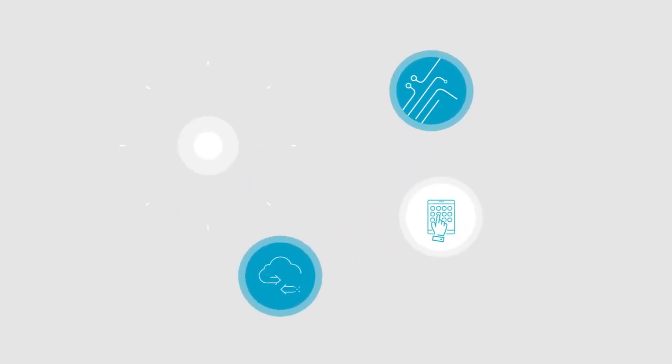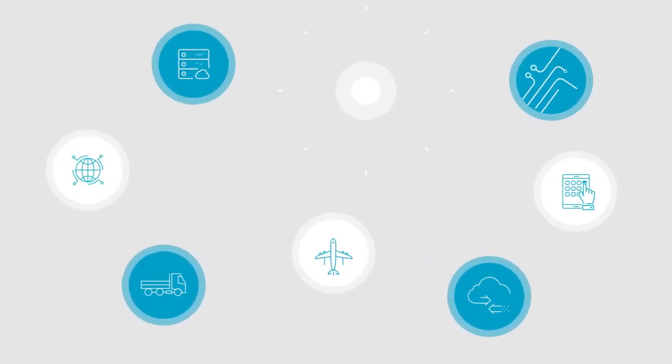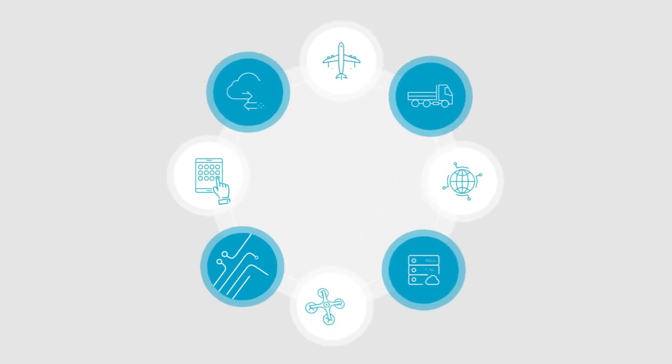Technology constantly improves our lives and businesses. Take full advantage of it with new IoT solutions. Take your benefits to the next level, providing actionable intelligence to save time and resources.